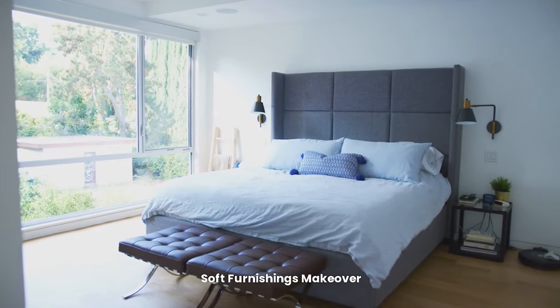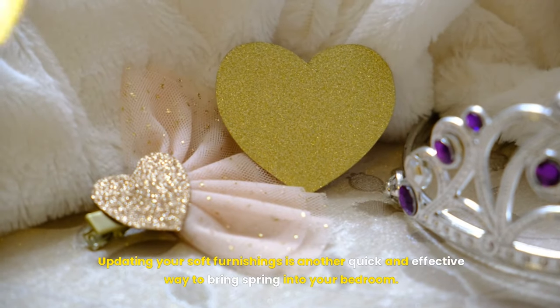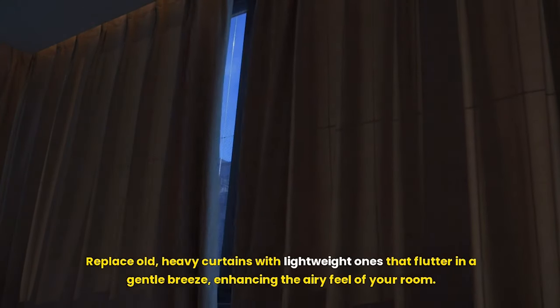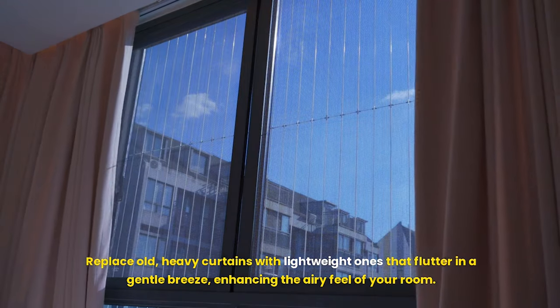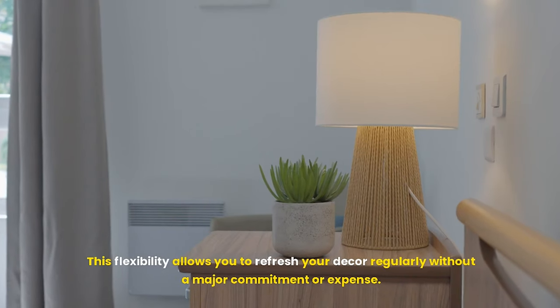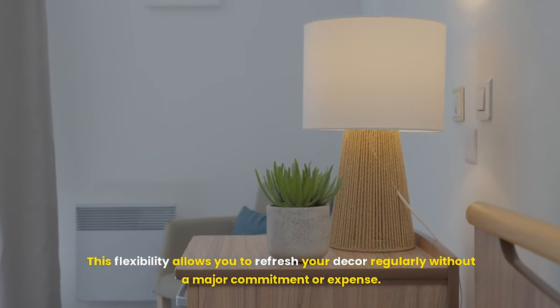Updating your soft furnishings is another quick and effective way to bring spring into your bedroom. Replace old, heavy curtains with lightweight ones that flutter in a gentle breeze, enhancing the airy feel of your room. Consider throws and cushions in spring motifs or bright, cheerful colors that can be changed out easily — this flexibility allows you to refresh your decor regularly without a major commitment or expense.